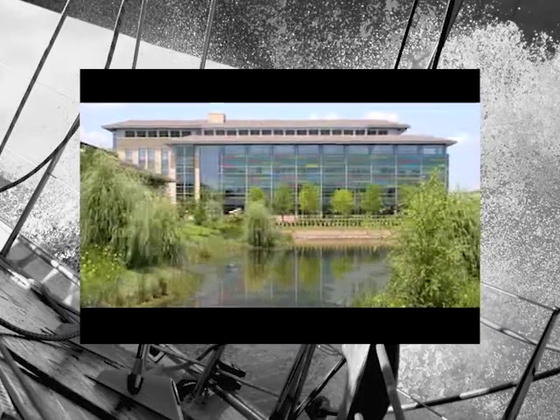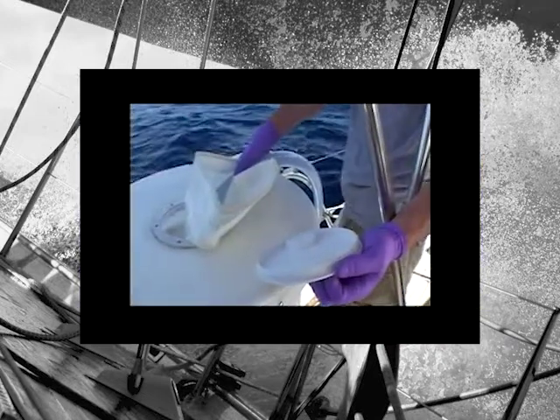Today, we show you how the J. Craig Venter Institute is applying genomic advances to the environment on a grand scale.